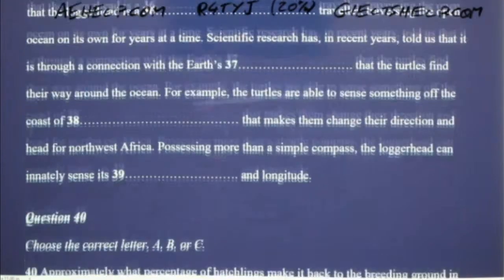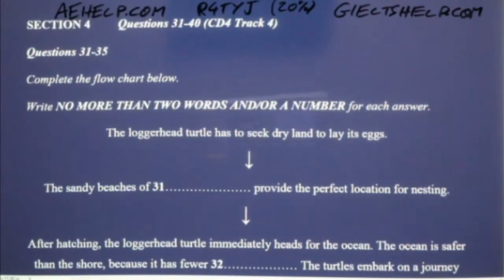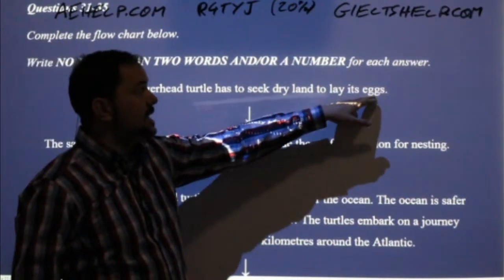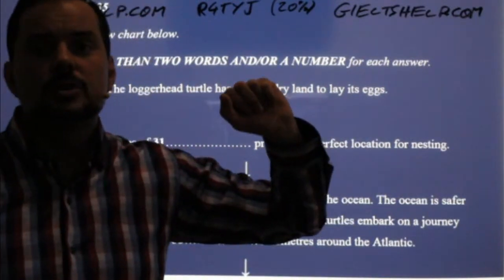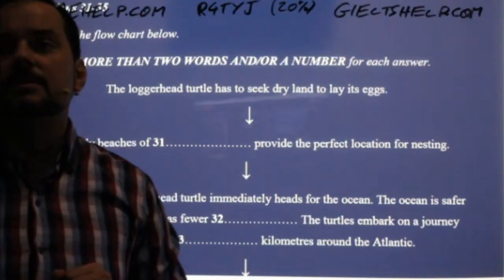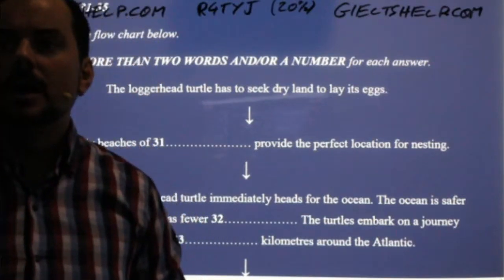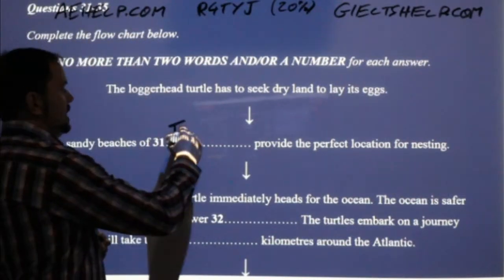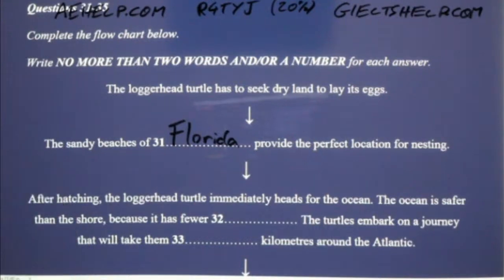Let's go through the answers together. It's a lecture — quite fast. You have to pay attention to keywords, and emphasis is very important. The speaker begins and says the loggerhead turtle has to seek dry land to lay its eggs — 'lay its eggs' was quite clearly emphasised. So you should have picked up that this answer was coming very quickly. The sandy beaches of Florida — Florida, capital F. It's the name of a US state, so you have to have that capital F.